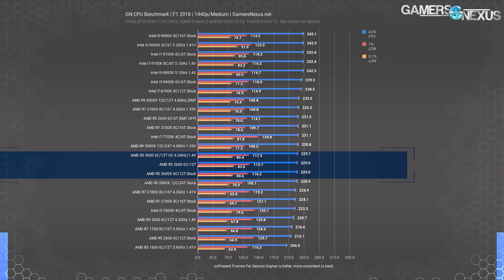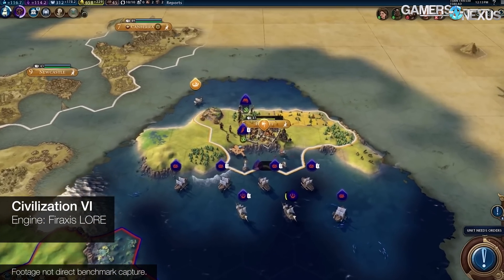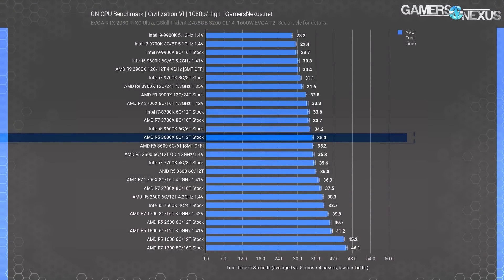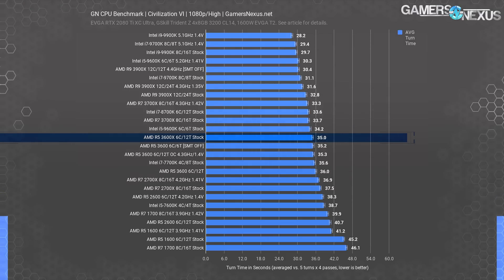Civilization VI provides a look at turn time processing, measured in seconds rather than FPS. The R5 3600X completes the average turn in 35 seconds, with the 3600 completing it in 36 seconds. Civilization is more frequency-dependent than other games, clearly illustrated by the 9900K and 9700K at 5.1 GHz matching each other exactly. The 3600X benefits from a 2.8% time reduction in exchange for 25% higher cost.